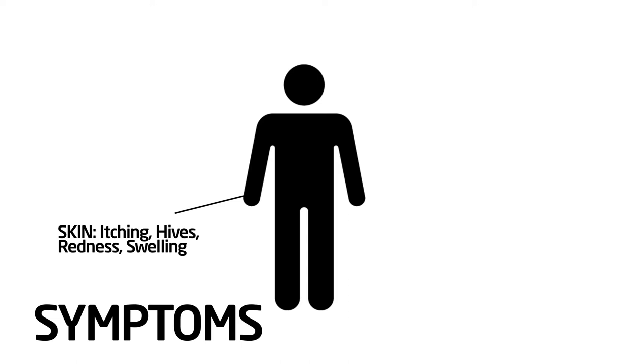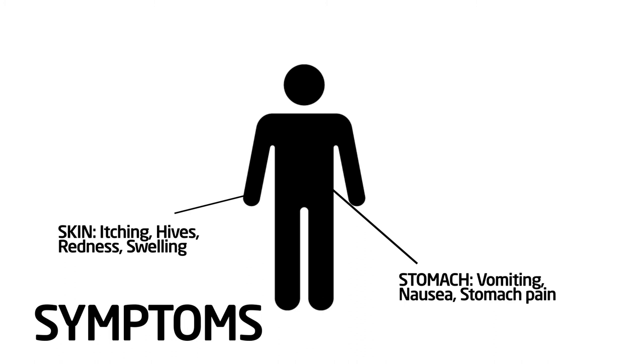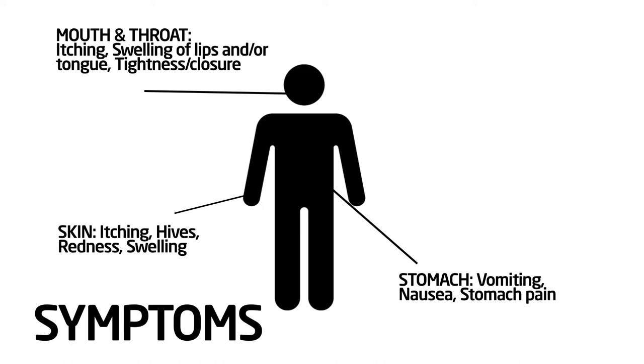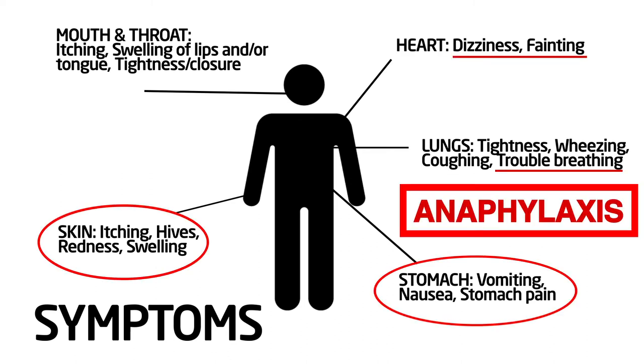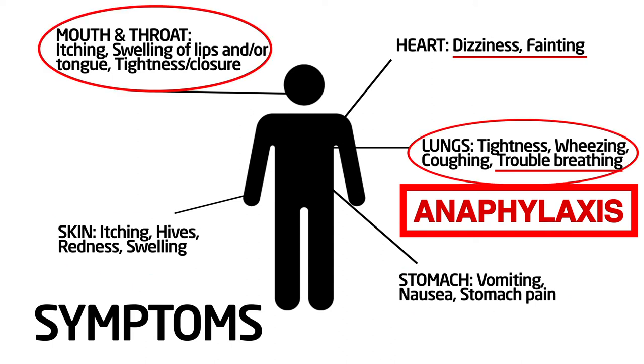Let's say an allergic child encounters their allergen — how would I know if they're having an allergic reaction? Food allergies can impact any organ system. Common reactions, especially in young children, involve the skin: hives, swelling, redness, itching. The GI system: vomiting, stomach aches and pains, diarrhea. The respiratory system: tightness of the throat, trouble breathing, tightness of the chest, wheezing. And even the cardiovascular system: a drop in blood pressure and fainting. If multiple systems are affected or it's a severe reaction, you need to know when and how to use epinephrine. And if you're ever in doubt, it's okay to give epinephrine.